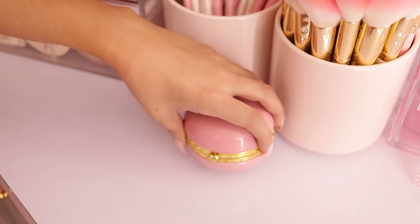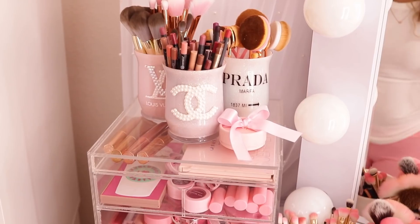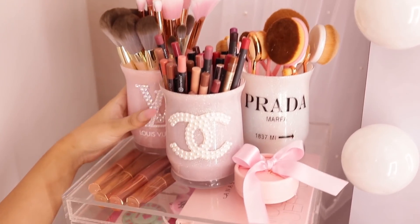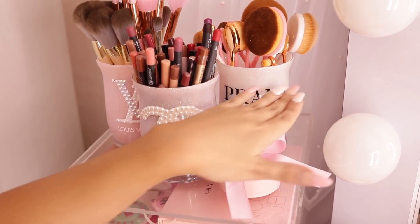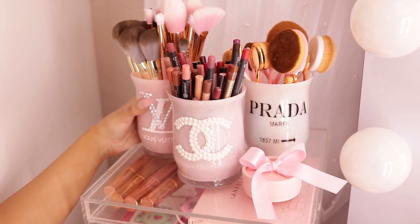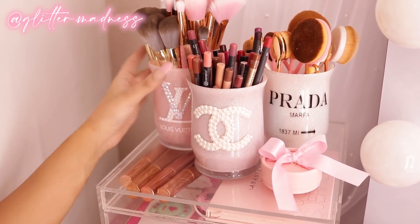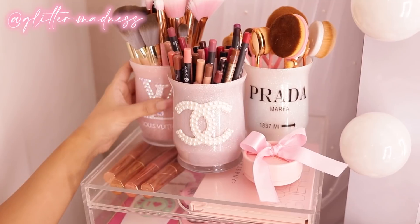Moving along, I have my macaron — we're not gonna open this because it just has a lot of eyelashes. Then we get to this side. All of these cups or brush holders are from Glitter Madness — are these not the cutest things you've ever seen? They're adorable, she actually hand makes these, so I will link her down below.